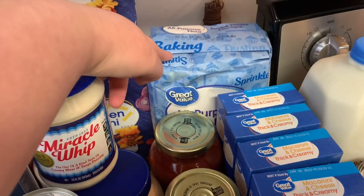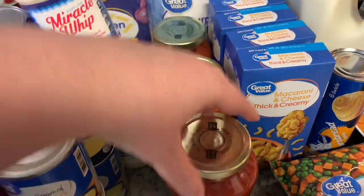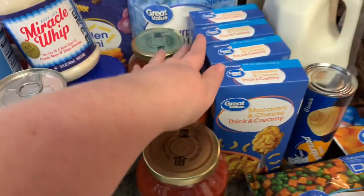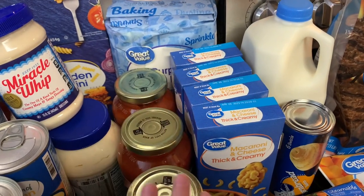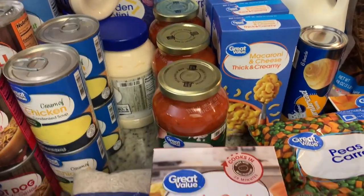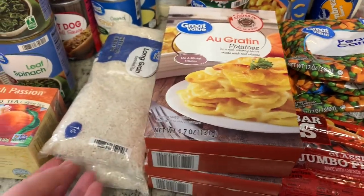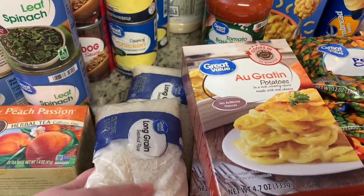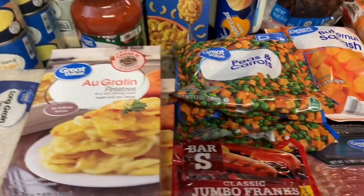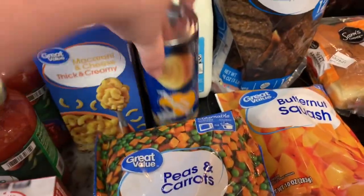I got some all-purpose flour. I got three jars of tomato sauce — two of the tomato basil and garlic and one traditional. I got four boxes of thick and creamy macaroni and cheese to stock up on quick sides for dinner. I got two boxes of au gratin potatoes as well. I ordered one larger bag of rice and they substituted it for two smaller bags, which was fine.